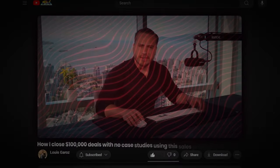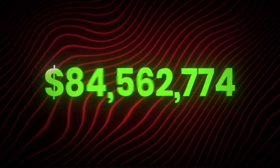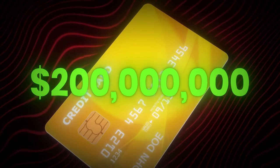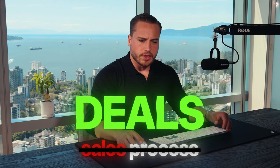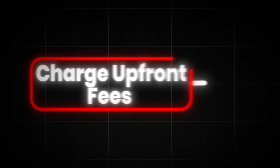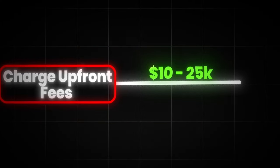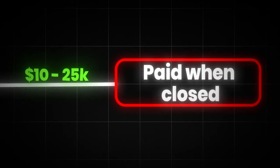In this video, we're going to go over the sales process that allowed us to close more than $200 million in transactions. That money didn't directly come from this sales process, but the deals that were closed did. The way that our model works is we charge upfront fees to companies that need to raise money — anywhere between $10,000 and $25,000 — and then we get paid on the backend when they close deals.